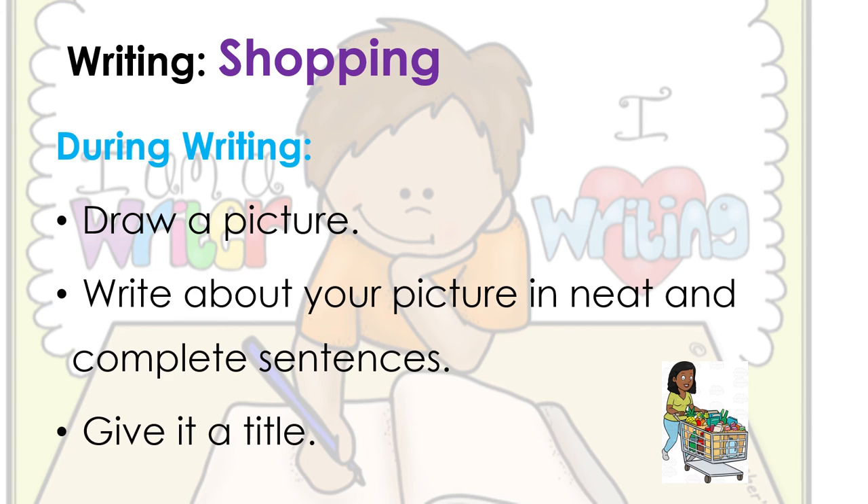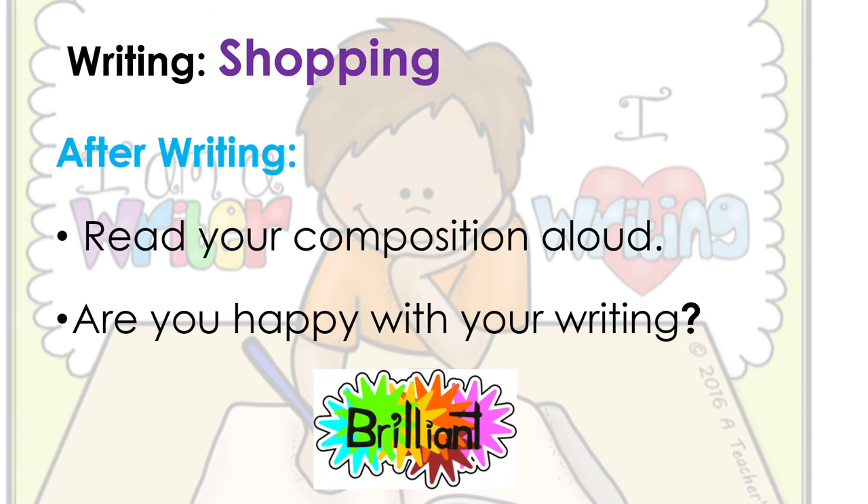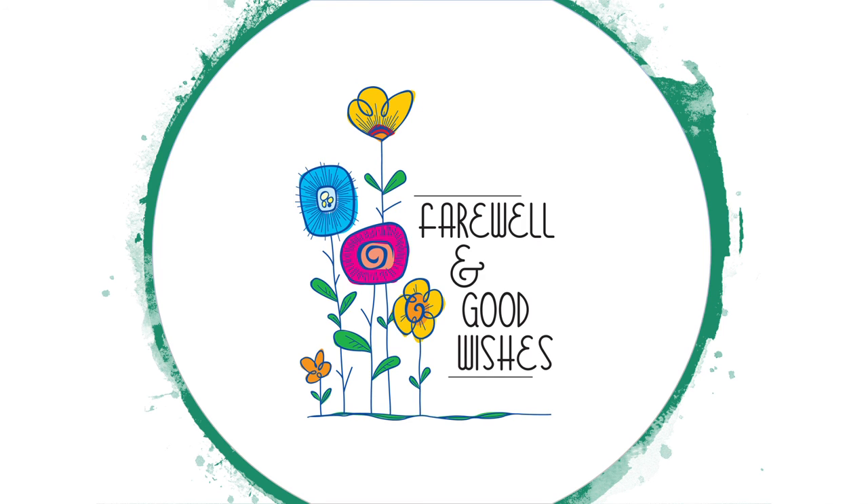When you're finished writing, read your composition aloud. Are you happy with your writing? Do you like the way it sounds? If not, look it over and see how you can make it better - what was it missing? Know that you're all brilliant readers and writers. That will be the end of our lesson for today. So long, farewell to you my friends - goodbye Grade 1 students. I hope you're all going to stay in good spirits and that you're enjoying your time at home. Bye!